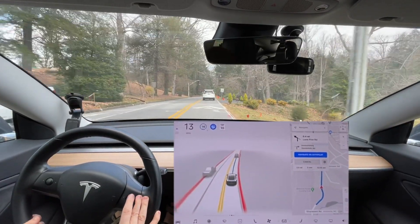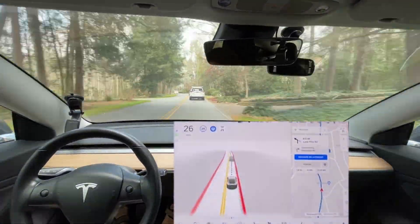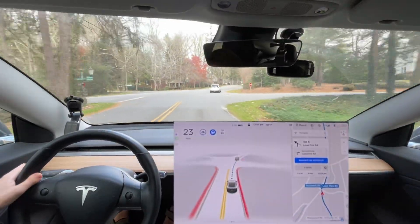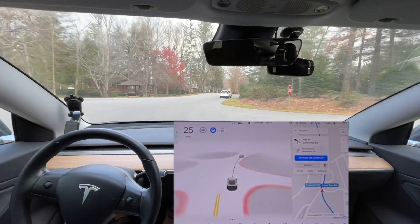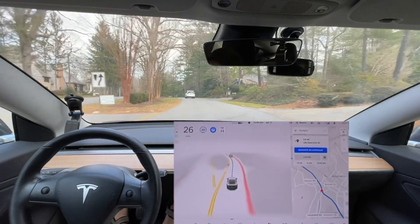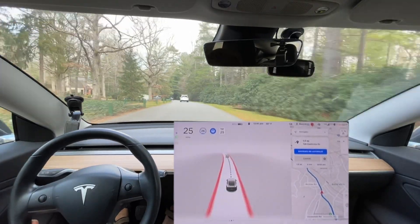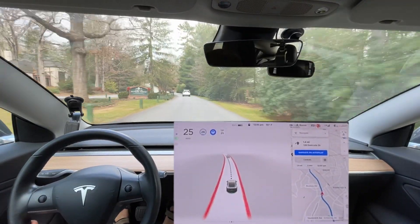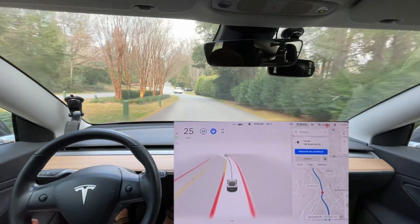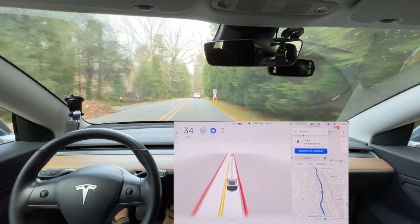The speed limit is 25 right here. I don't know why it's turning the blinker on here. It'd be funny if that Model 3 in front of us was on beta, but more than likely it also would have turned the blinker on for no reason. I don't believe I saw it do that, but they're probably just driving the Tesla themselves. They're taking it right here and going straight.